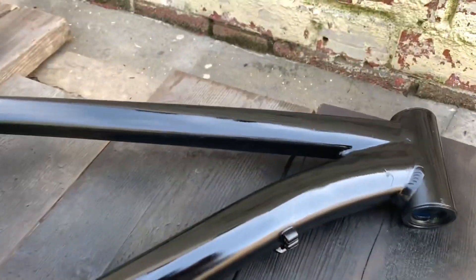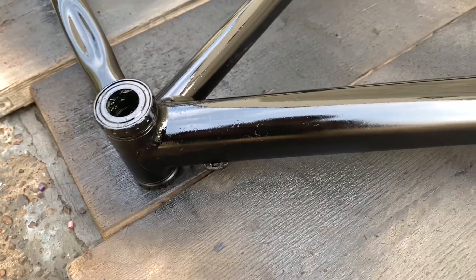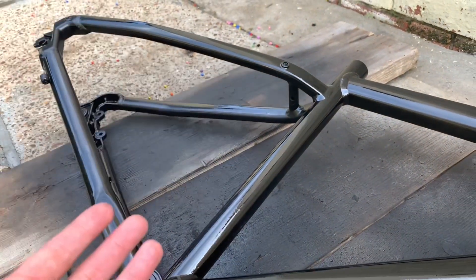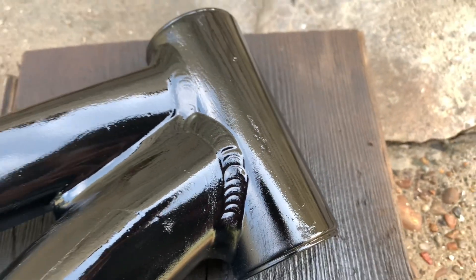As you lot can see, not bad actually, considering I haven't sprayed properly in a while. I could have sanded it a bit more, but honestly my hands were hurting so bad when I was sanding. But not too shabby.